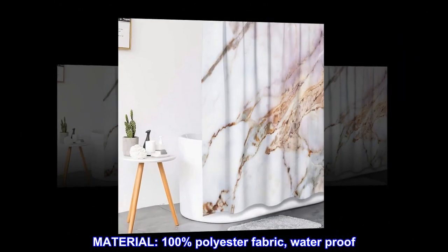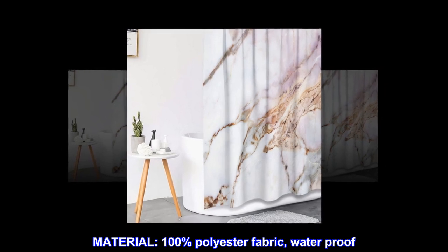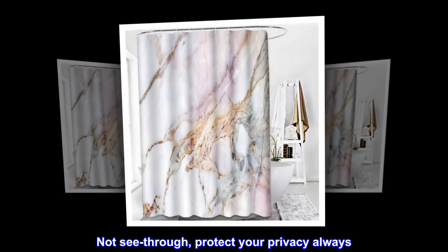Material: 100% polyester fabric, waterproof. Not see-through — protect your privacy always.